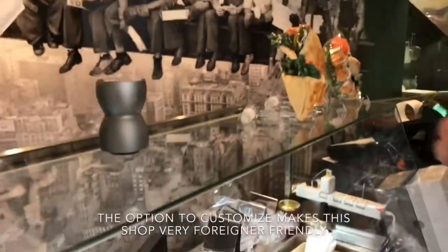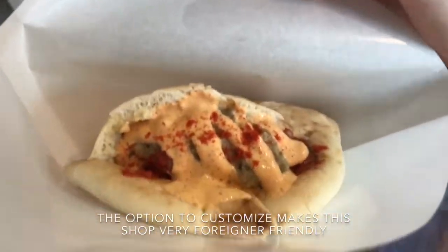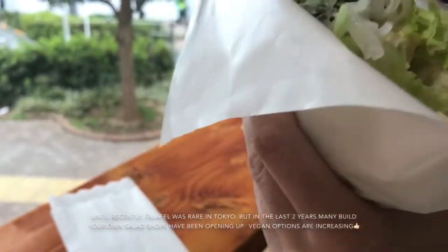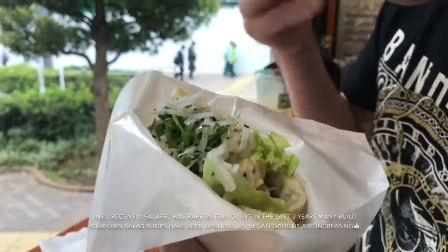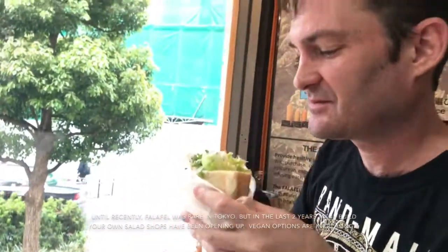So I got my falafel. This bad boy has hummus and cilantro, onions. You can smell some sesame seeds in there — it's really fragrant, it smells really good, it's warm.